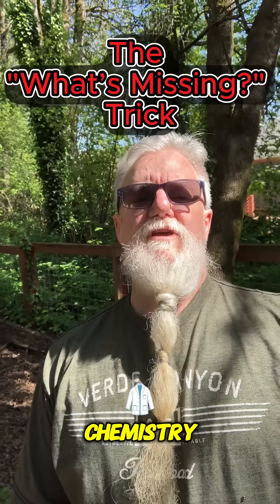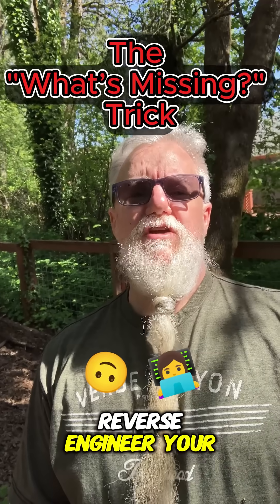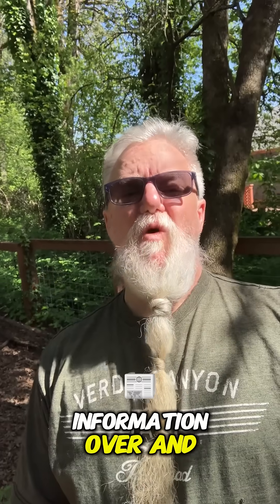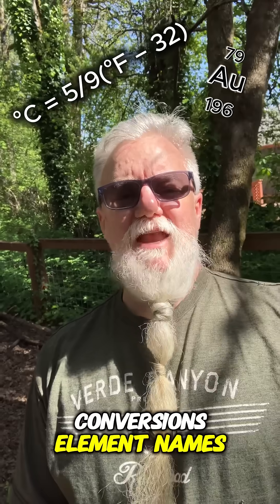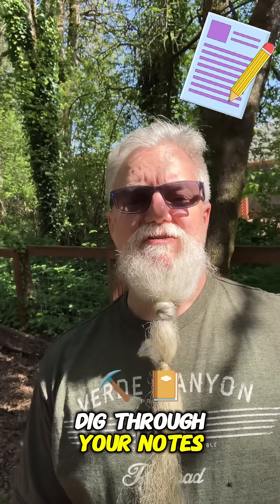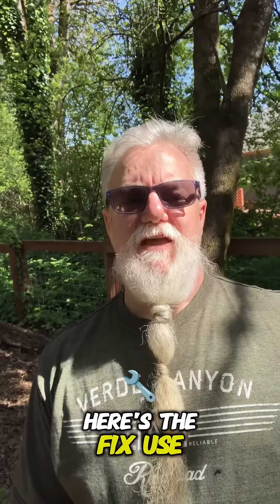Struggling to memorize chemistry? Reverse engineer your formula sheet. You ever find yourself looking up the same information over and over? Conversions, element names, constants? You flip back, dig through your notes, or just give up? Here's the fix.